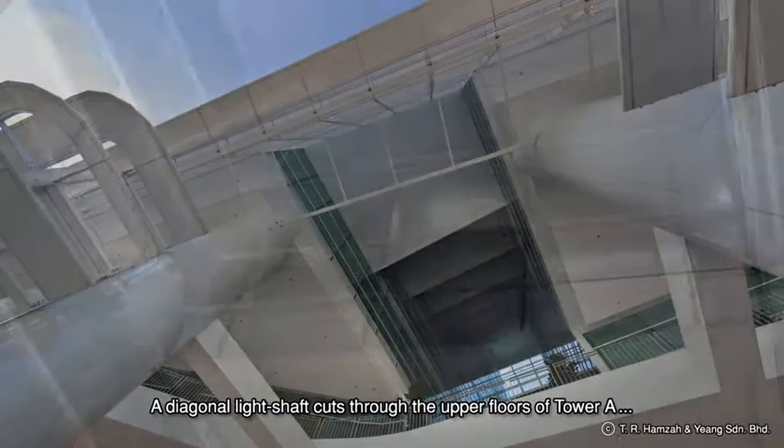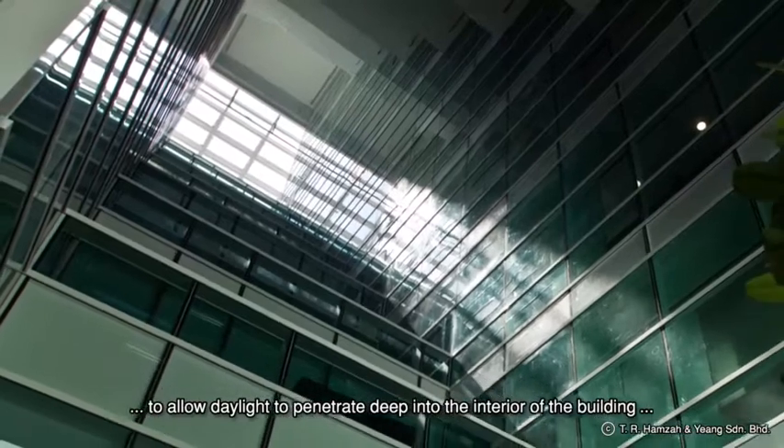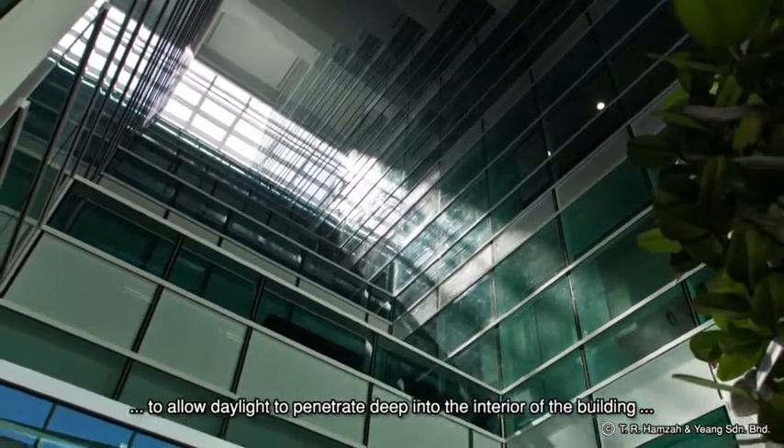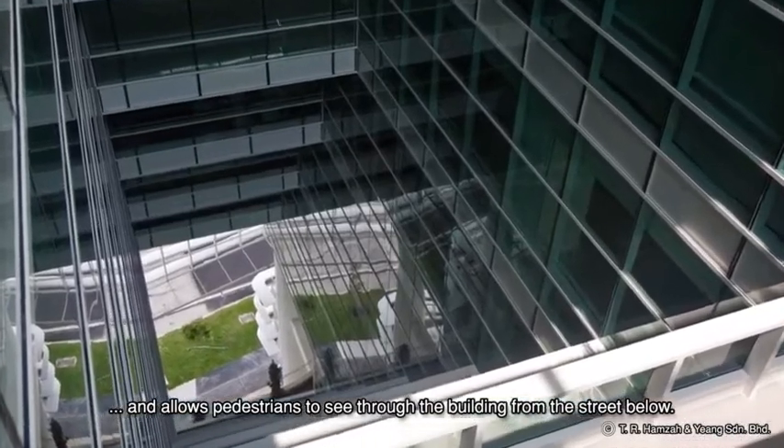A diagonal light shaft cuts through the upper floors of Tower A to allow daylight to penetrate deep into the interior of the building, and allows pedestrians to see through the building from the street below.